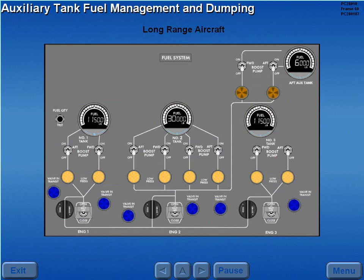For proper fuel management and fuel dumping on aircraft equipped with an auxiliary tank, refer to the POM.